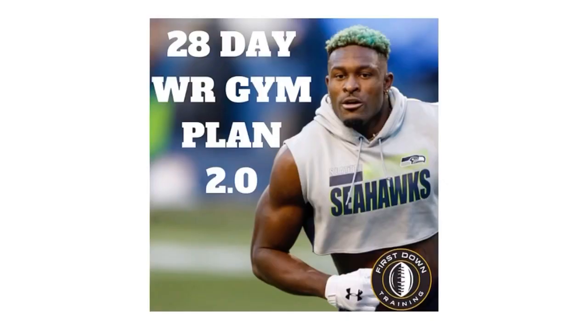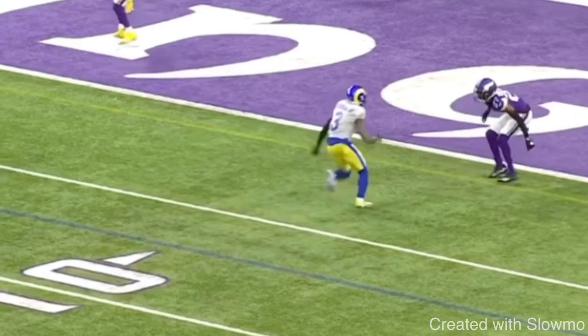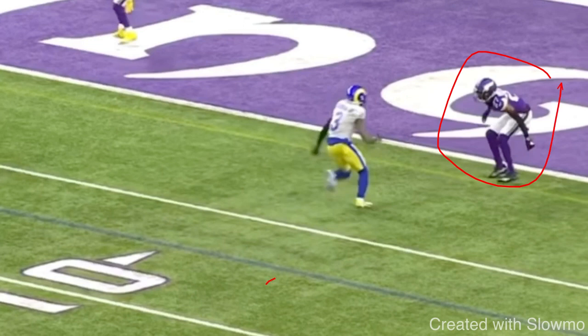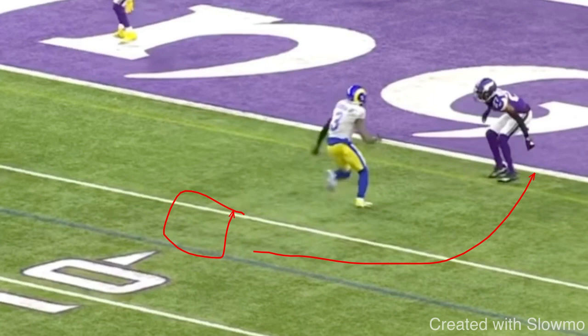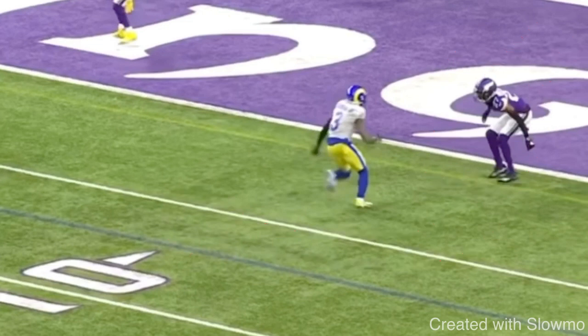So Odell — based on what we see pre-snap — this DB is outside shade and we have to run a 10-yard out. Especially when this DB's on the goal line, this DB is not going to backpedal. A lot of guys will say when you have an outside shade DB and you have to run an outside breaking route, you should attack his leverage, widen your stem, and get him to backpedal. But because we're on the goal line, a DB is not going to backpedal — if he did, the receiver could just hook up, the quarterback throws on time, and it's an easy six points. So a DB is going to hold his ground.